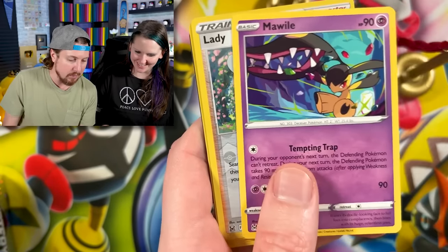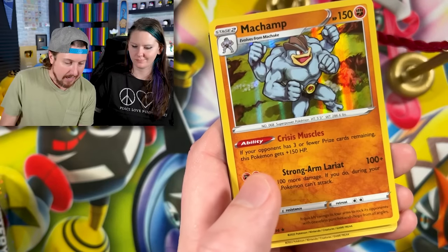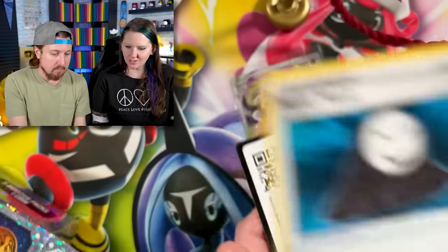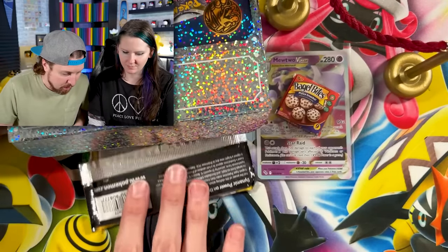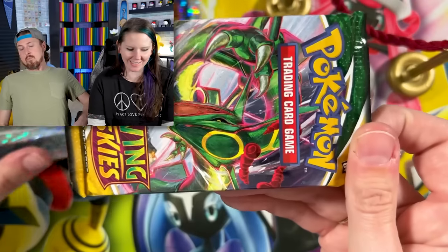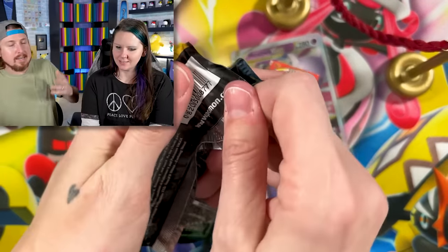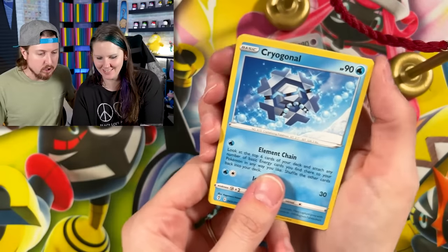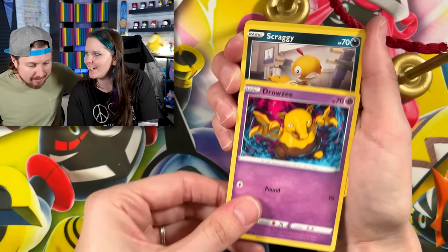Lost Origin is my next Pokémon card opening. We got a hollow rare Machamp — energy, put that in the filing cabinet. I'm panicking right now. Your next pack is going to be Evolving Skies — you already got an ultra rare, and now you're getting probably the best or most popular Sword and Shield set.